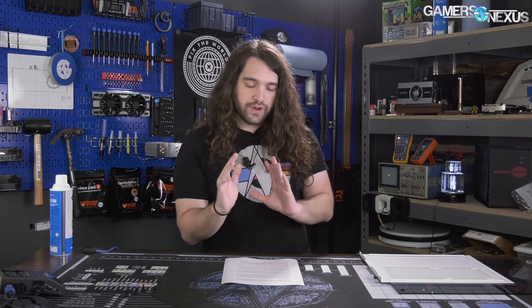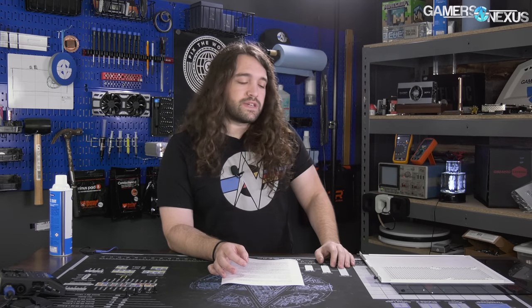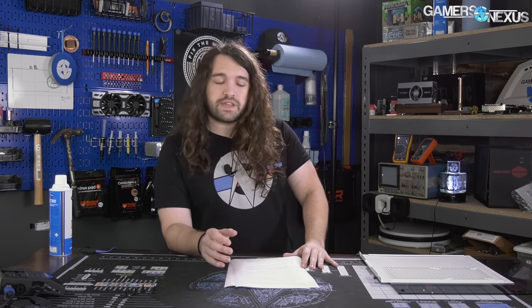So first of all, the Computex stuff. If you're not familiar with it, if you're new to the industry or to this channel, we go to Taipei, Taiwan every year for a show called Computex. This is going on our third year now, and it's like CES, except bigger and more relevant. Computex is gigantic — it's over 200,000 attendees, probably approaching 300,000 depending on how you count it. We're going to be talking to most of the hardware companies in the industry. Some meetings are scheduled, some aren't, because they're just all over a four-story convention center.